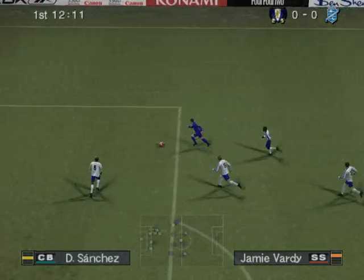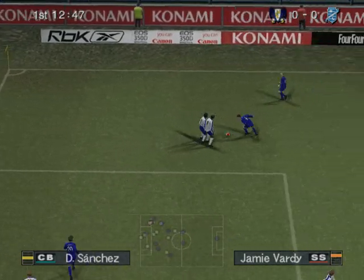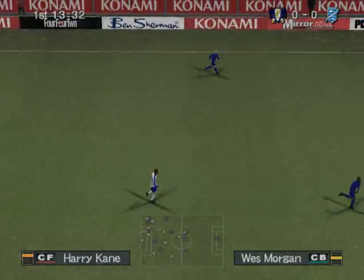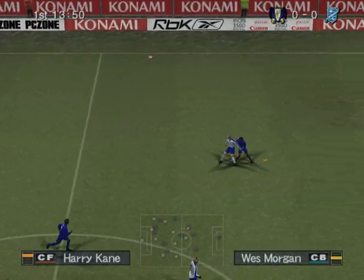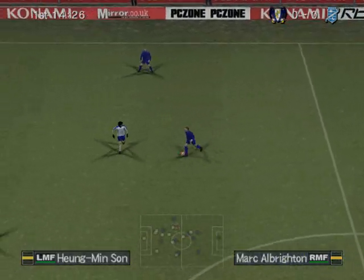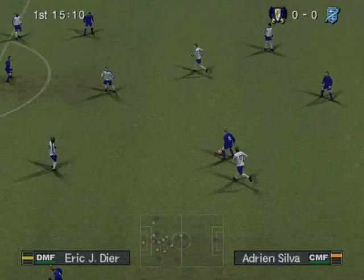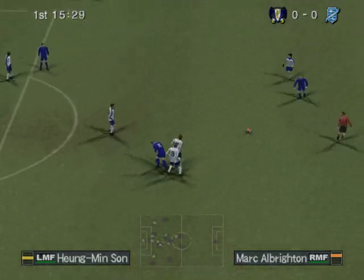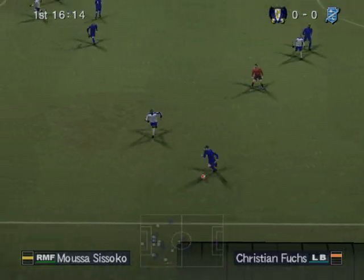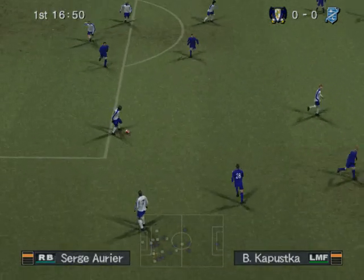Breaking through — can he get a shot away? They can swing it in from the right wing. Well worked to win the ball. Can he find his man? Oh, great defending there.